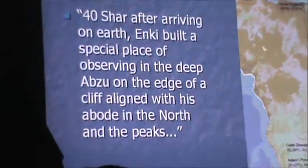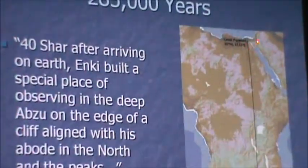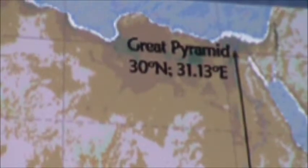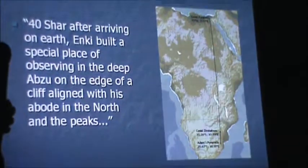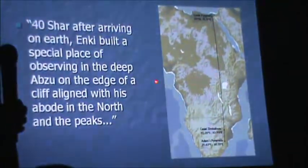I believe the Great Pyramid was built after the flood, about 12,000 years ago, for various reasons. So I think when Sitchin talks about 'the peaks,' he's talking about the pyramids aligned with Adam's Calendar, which are also later aligned with the pyramids in Giza on the opposite side of the equator.